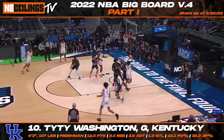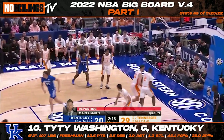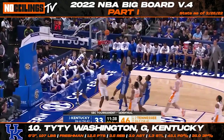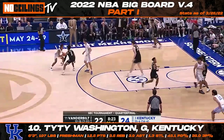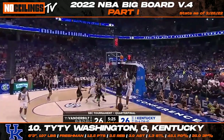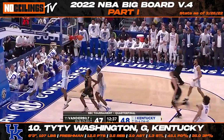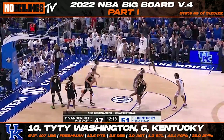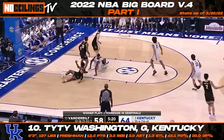Kentucky Wildcats freshman Ty Ty Washington looks to have separated himself as one of the top point guard prospects in the 2022 NBA draft class. Listed at 6'3", 197 pounds, Washington stands out on the court with his impressive feel for the game and outside shooting stroke. The talented floor general dealt with a number of lingering injuries throughout the second half of the year but was one of the hottest names in NBA draft circles throughout the majority of the NCAA season. Washington won't wow you with his athleticism, but he does a great job of getting to his spots and playing with poise. He averaged 12.5 points, 3.5 rebounds, and 3.9 assists while shooting 45.1% from the field and 35.0% from three.